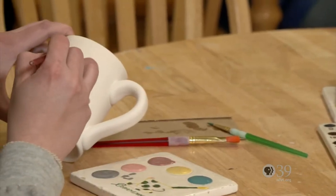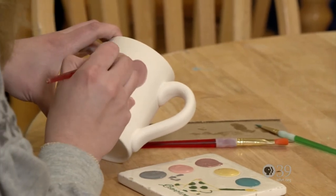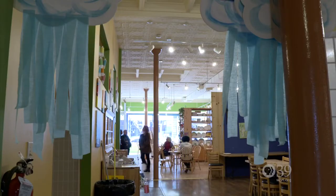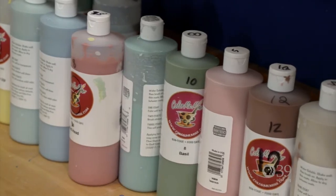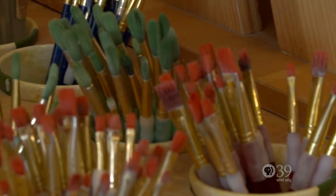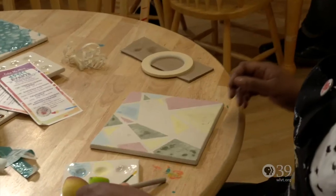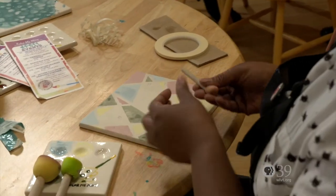Color Me Mine is a paint-your-own pottery studio located in South Bethlehem. We're one of 160 in the United States and another 40 around the world. When you walk in, we know a lot of people have never been here before. Our goal is to make everyone feel at home. They can pick out pottery, we glaze and fire it, and it takes a week to be returned. If you have a vision in mind, we can help you achieve it.